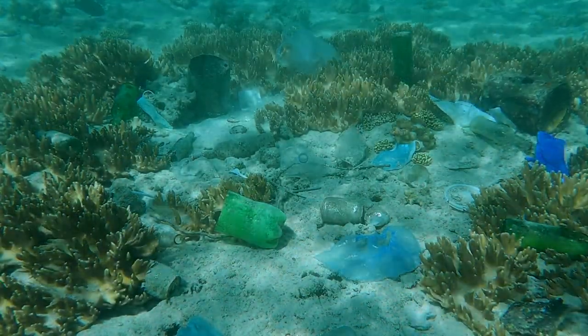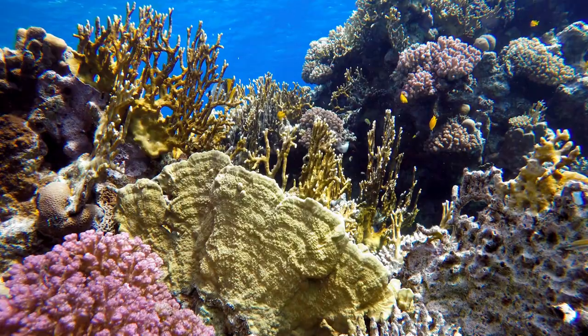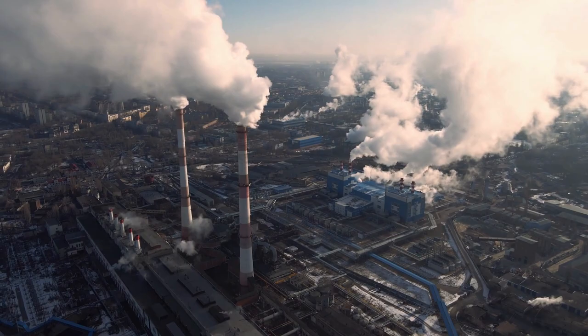Further, microplastics are augmenting climate change by decreasing the ocean's ability to be a carbon sink. It does this by impacting the ocean's systems that are responsible for the sequestration of 30 to 50 percent of all CO2 emitted from human activities.